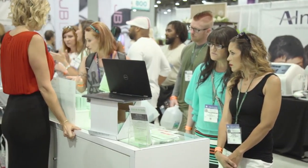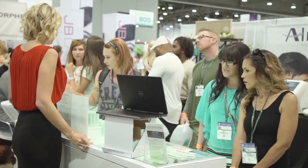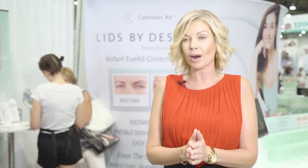ContoursRx is really founded on the idea of a non-surgical solution. So now we have a chance to actually help those that don't qualify for surgery, or just aren't ready for surgery, or can't afford it. We're able to help clients in their own home lift heavy hooded eyelids in one easy application.